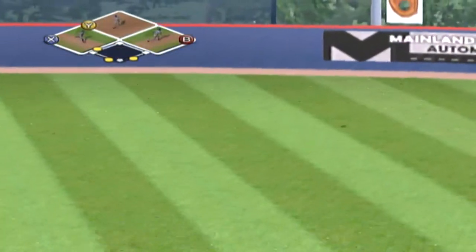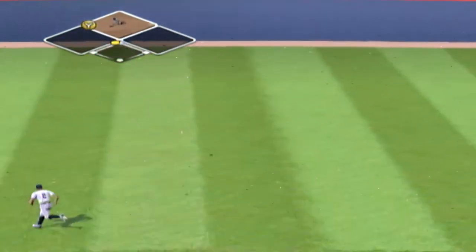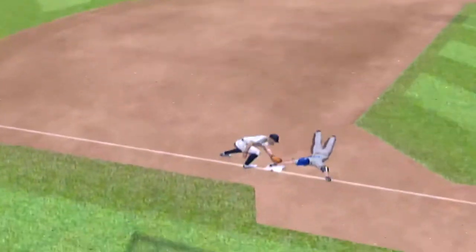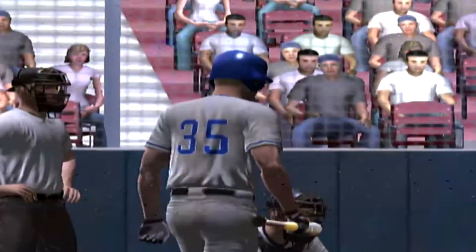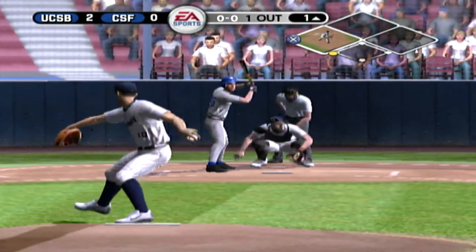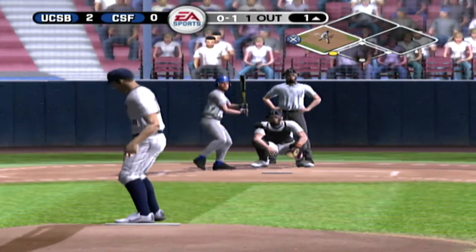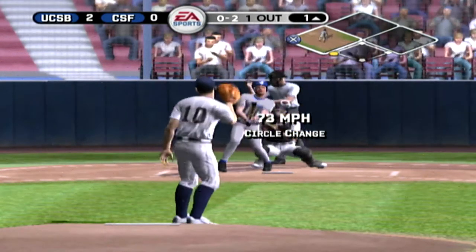This ball hit to right center, throw to third — in ahead of the tag at third. Ball left up and he made them pay — ripped for a triple! Two runs score, two RBI. Number 25 is on with a two-RBI triple, runner moves to third. It's two to nothing.